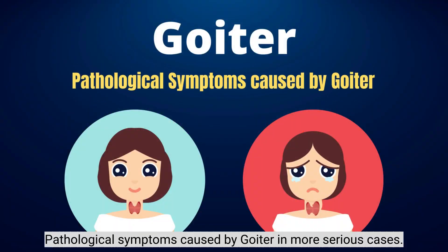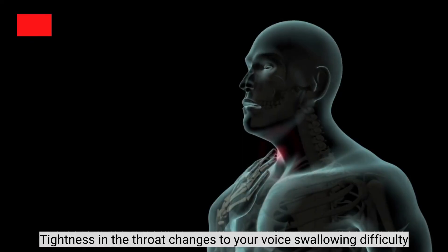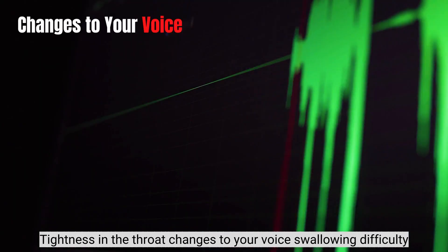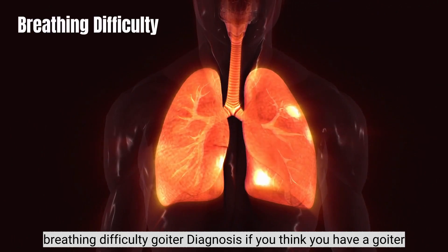Pathological Symptoms Caused by Goiter: In more serious cases, symptoms may include coughing, tightness in the throat, changes to your voice, swallowing difficulty, and breathing difficulty.